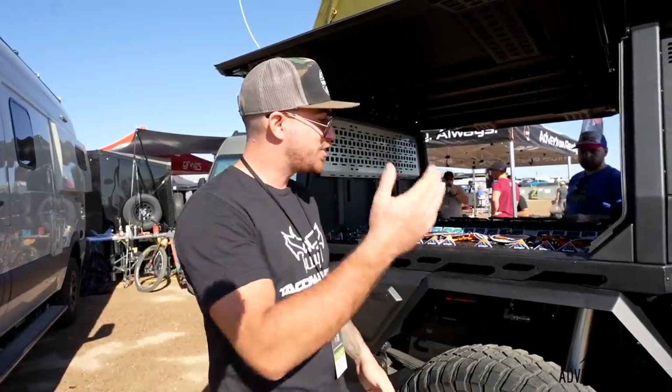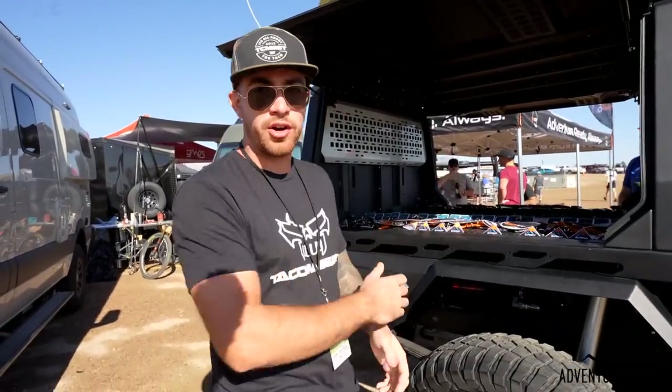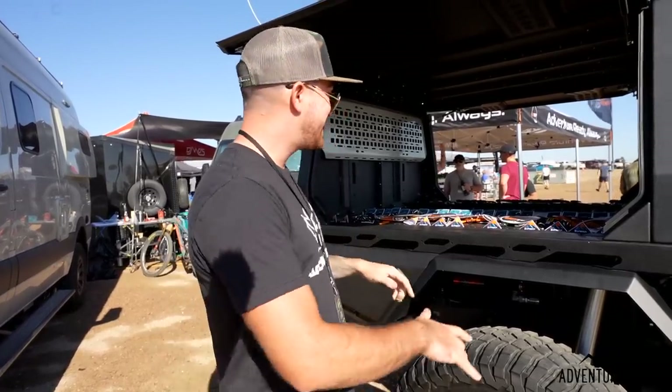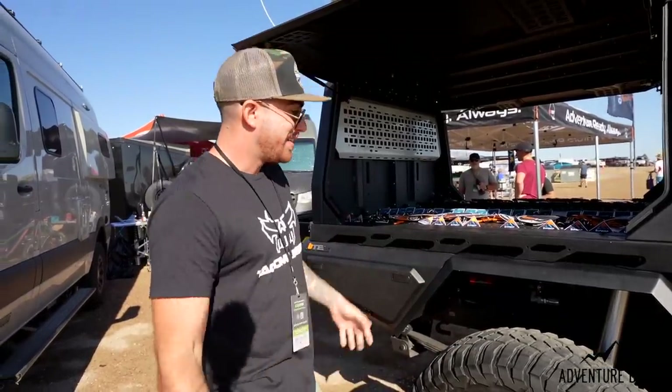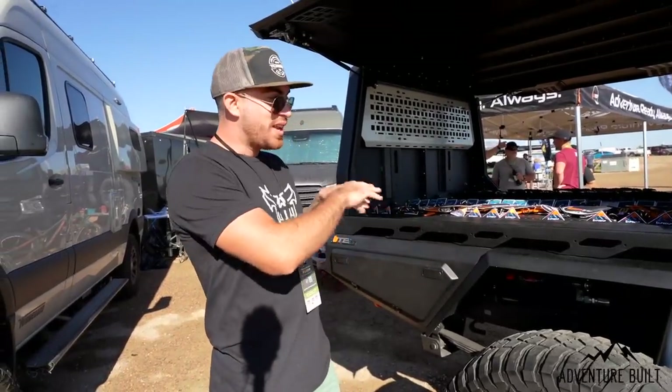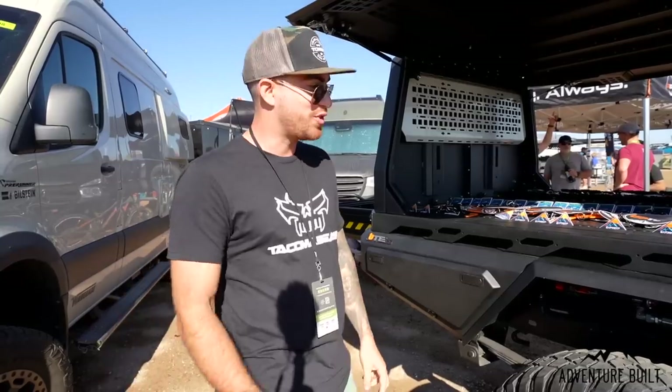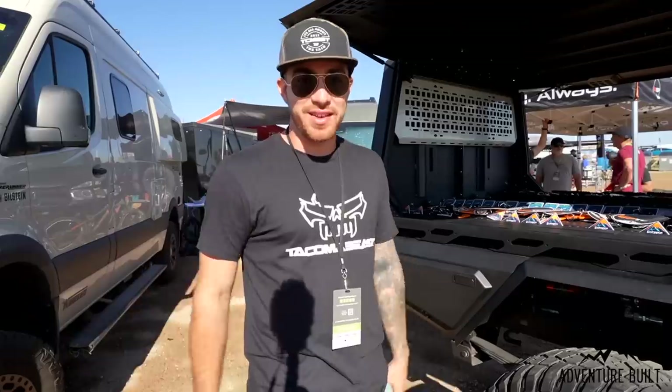You can find them at uptopoverland.com. You've got to check this out — it'll be on the website soon. If not, come to expo and see this thing in real life, touch it, drool on it — it's amazing. Micah, you did a great job. I'm Mateo from Tacoma Beast. I saw a post on the Up Top Ute and just had to come out here and check it out. This thing is incredible — I think it's the first prototype and it already makes the truck look amazing. I cannot wait until these go into production.